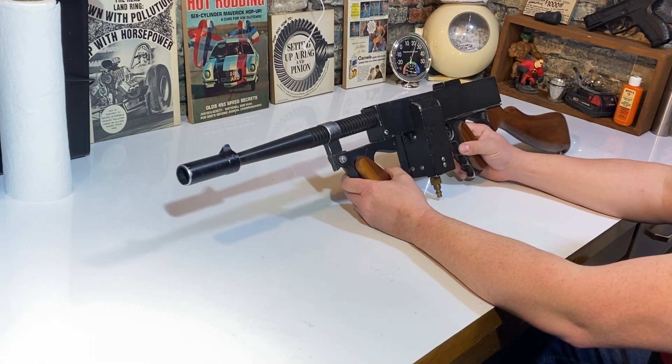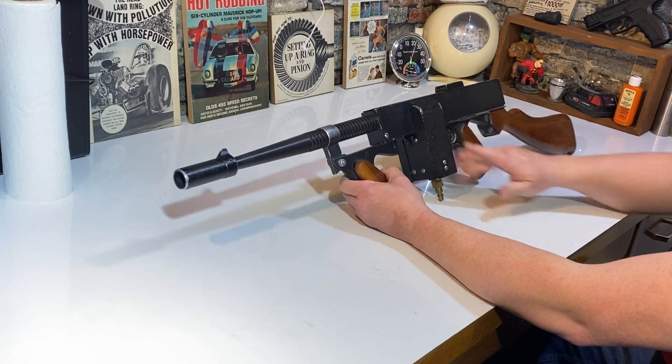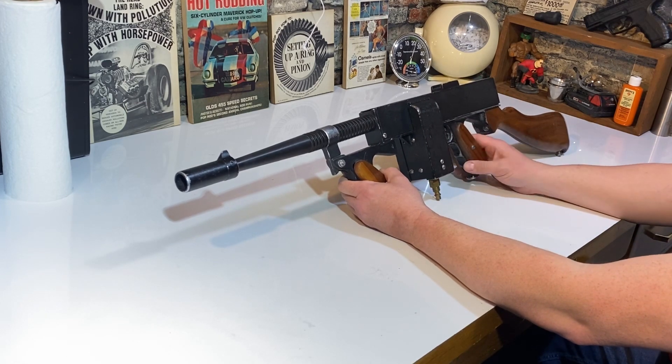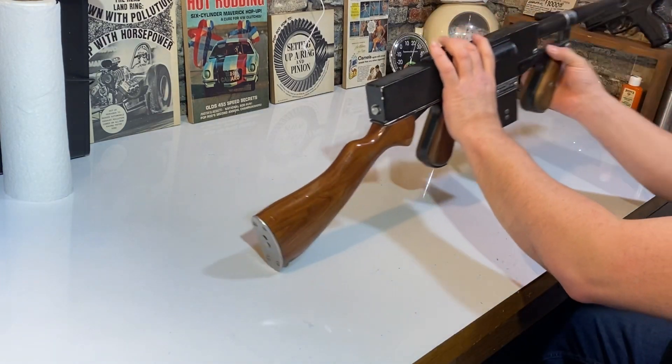It functions really well. They're a little notorious for jamming, but a lot of guys would recycle the BBs. And it doesn't take your standard .177s.